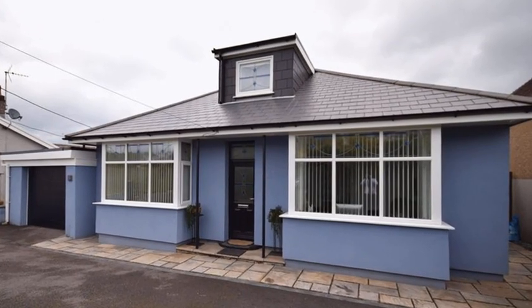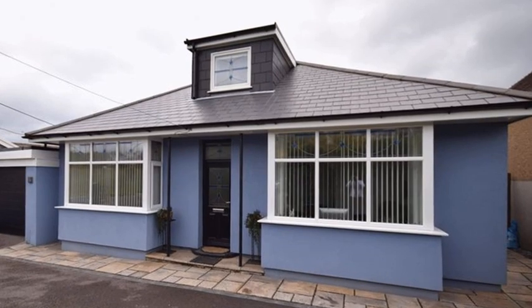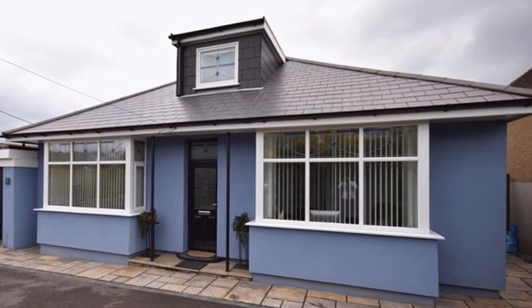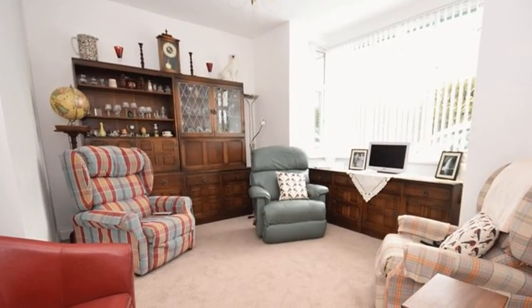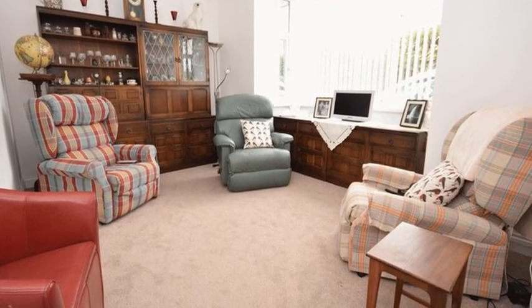This impressive three-bedroom bungalow, situated within a sought-after village location, benefits from off-road parking and a garage. Internally you will find versatile living accommodation, with the lounge boasting a box bay window to the front.